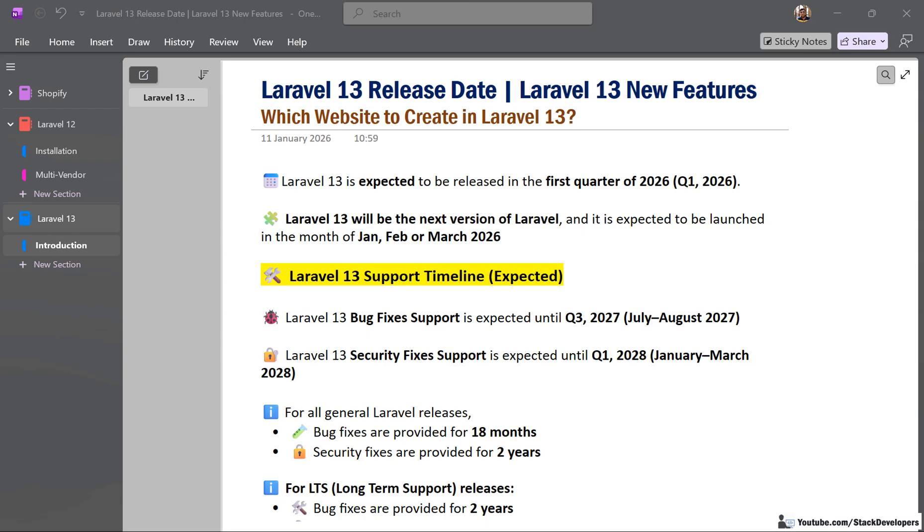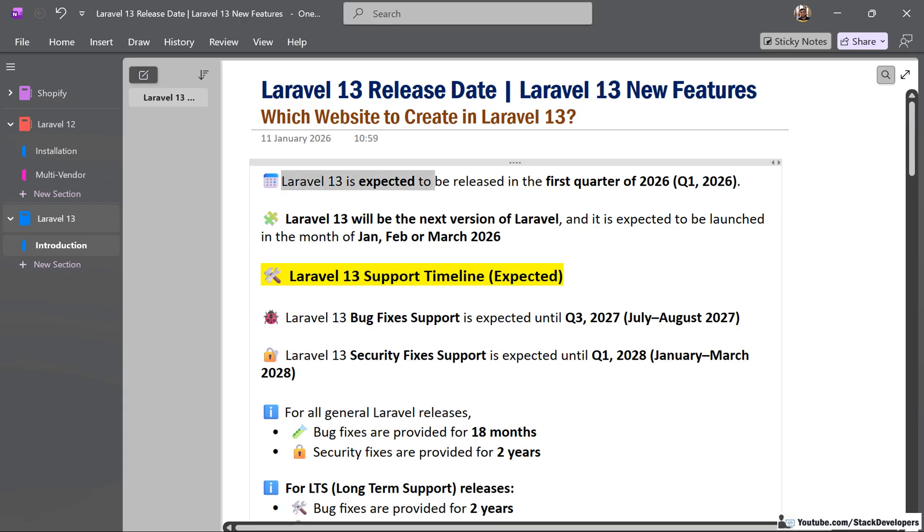Laravel 13 is expected to release in the first quarter of 2026 — maybe in January, February, or March of this year.